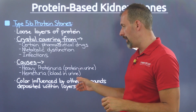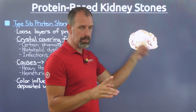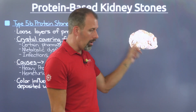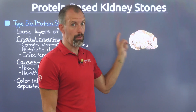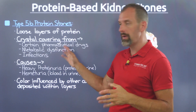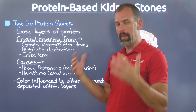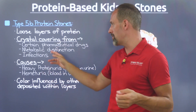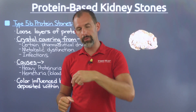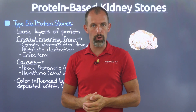The color you're going to see will vary — this is just a very basic example. The color shifts dramatically based on other compounds involved, largely dictated by the crystal covering and what caused that crystal covering — whether it's a drug, metabolic dysfunction, or an infection that led to it.